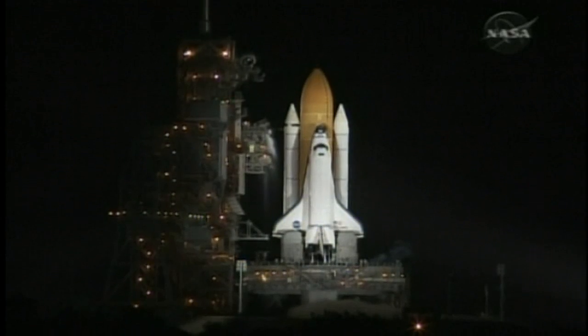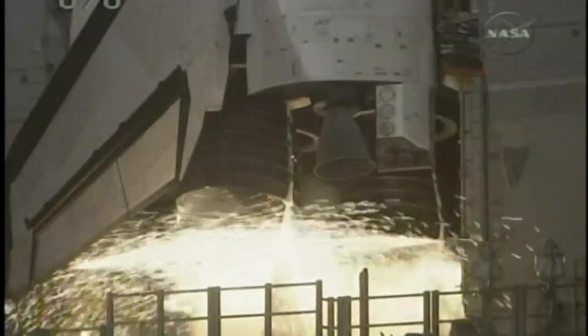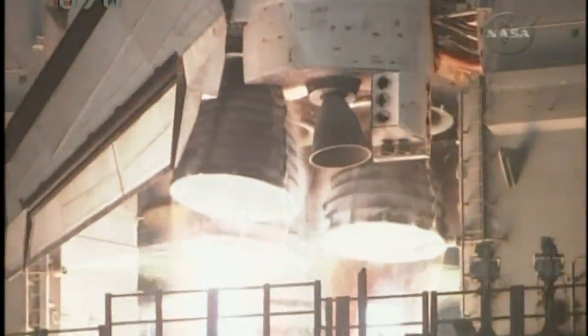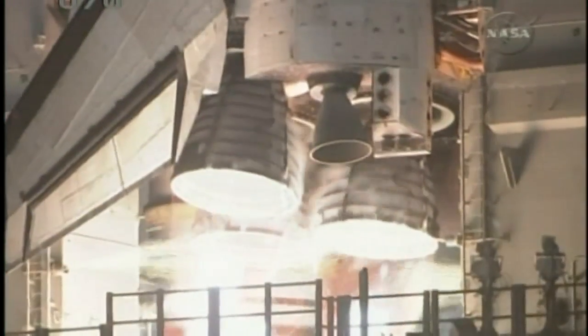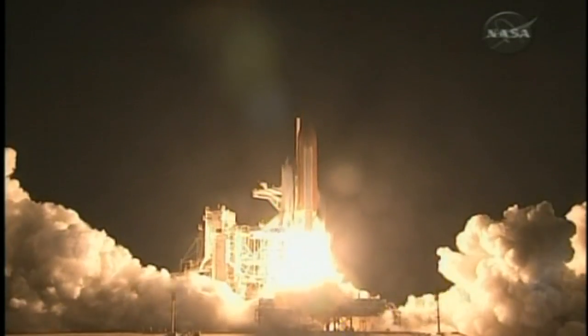The compression water system has been activated. We have a go for main engine start, and we have main engine start. Two, one. Booster ignition and lift off of Discovery.